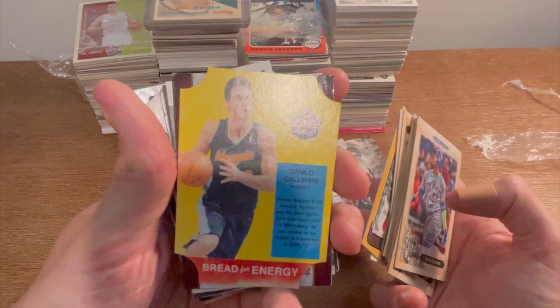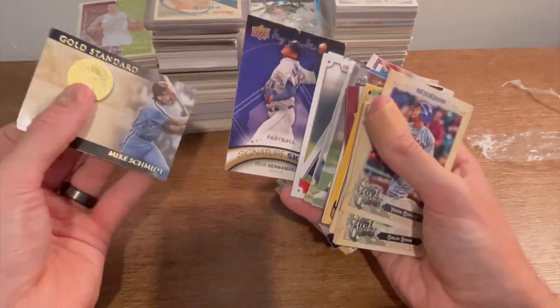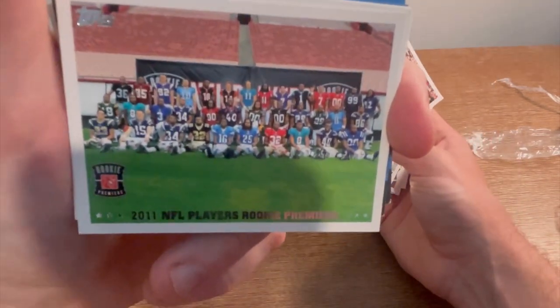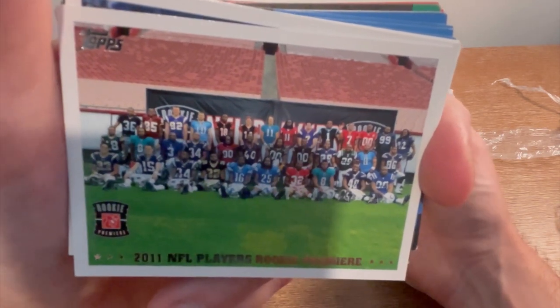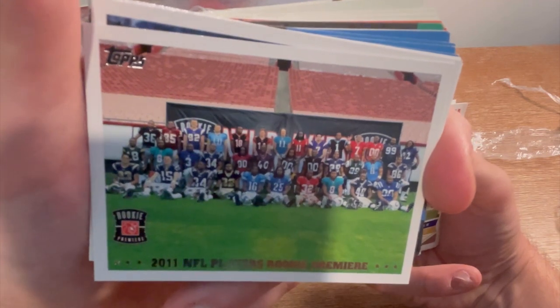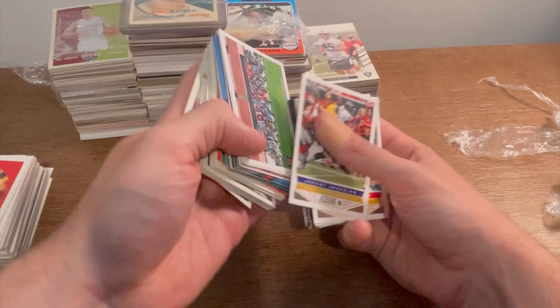I'll go ahead and give this one away — just comment 'Danilo Gallinari Bread for Energy' in the comment section below, first person wins. Also there's a 2011 NFL Players Rookie Premiere card. I know it's Julio Jones and Von Miller's year. Actually you can see Cam Newton right there waving — that was definitely Cam Newton's year. Comment '2011 NFL Players Rookie Premiere' in the comment section below to win this card.